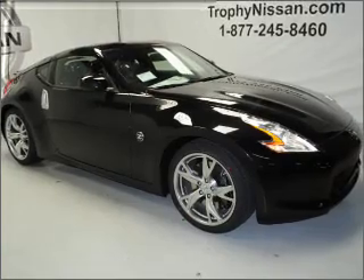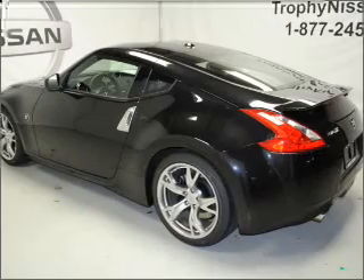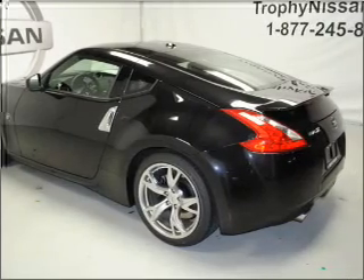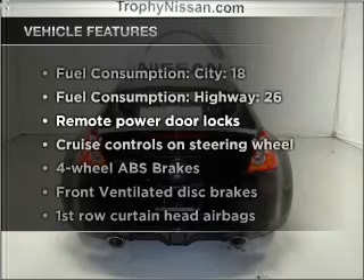Savor your listening experience with the premium sound system. You will appreciate the safety feature of anti-lock brakes. Heated seats make cold weather driving more endurable. Plus enjoy these notable features that are included in this vehicle.